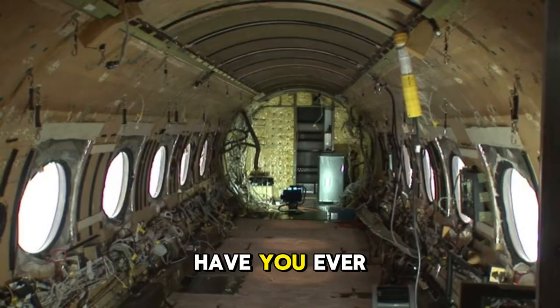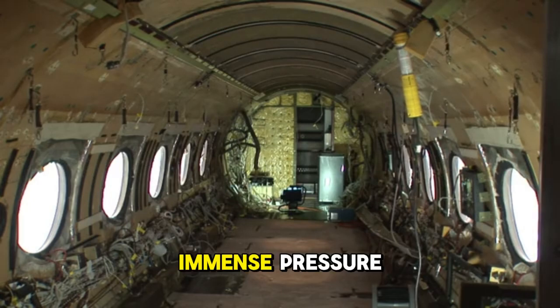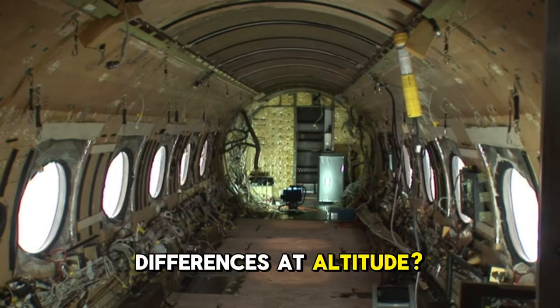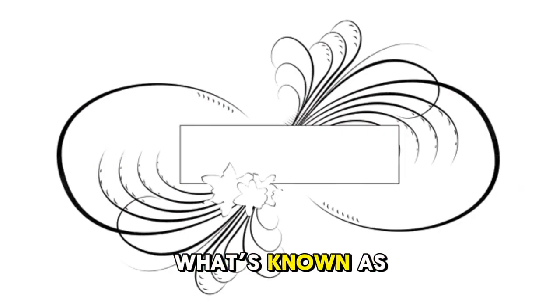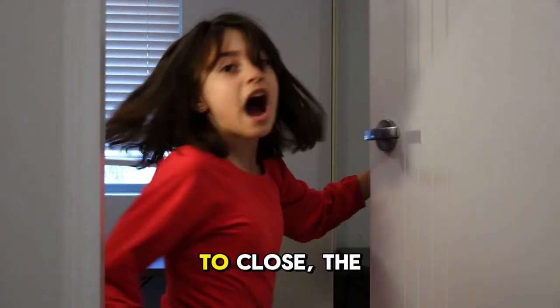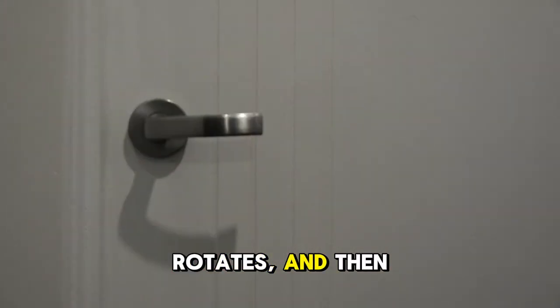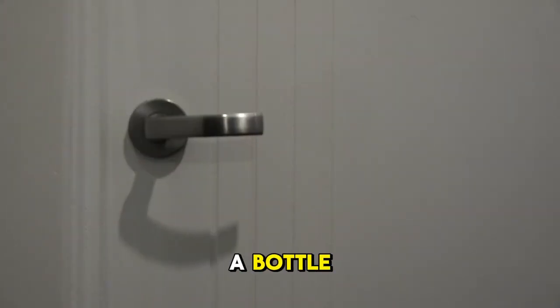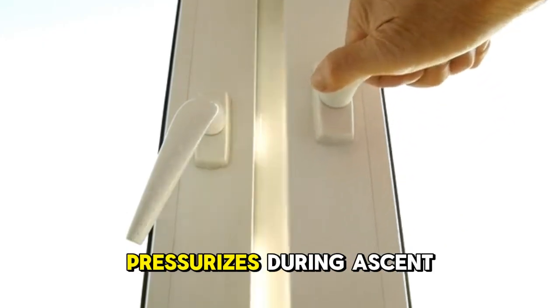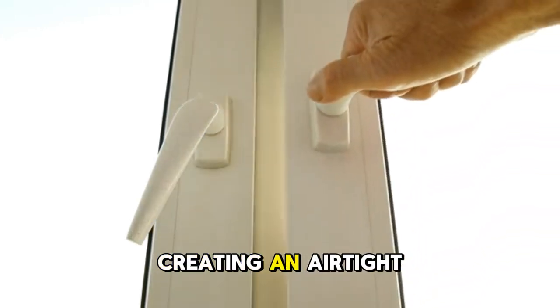Once you're on board, have you ever wondered how the aircraft door creates such a perfect seal against the immense pressure differences at altitude? Unlike a car door, airplane doors are what's known as plug doors — they are slightly larger than the opening. To close, the door moves inward slightly, rotates, and then fits into the frame like a cork in a bottle. As the cabin pressurizes during ascent, the internal air pressure pushes the door firmly against its frame, creating an airtight seal.